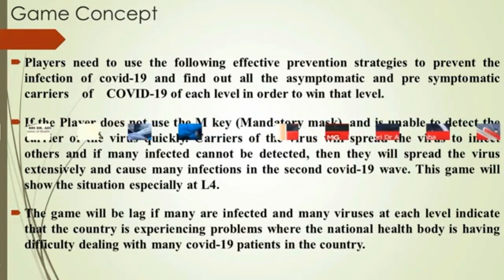Game Concept: Players need to use effective prevention strategies to prevent the infection of COVID-19 and find all asymptomatic and pre-symptomatic carriers of COVID-19 at each level in order to win. If the player does not use the M-key mandatory mask and is unable to detect the carrier of the virus quickly, carriers will spread the virus to infect others, causing many infections in the second COVID-19 wave. This game will show the situation especially at Level 4.